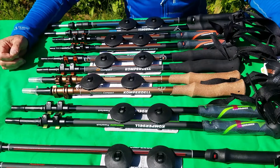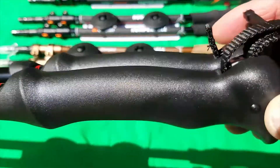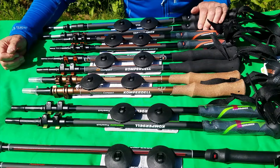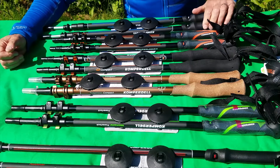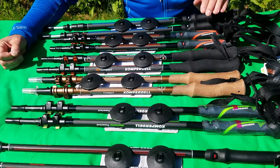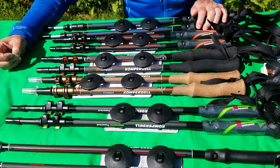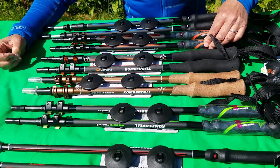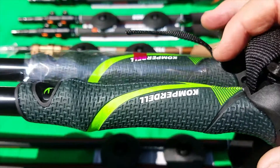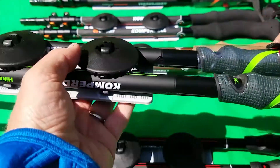Let's first look at the handles. This is a rubber handle which gives good insulation from the cold, shock, and vibration in use. However, the problem with rubber can be that when it gets very hot and sweaty it can chafe and blister. This other handle here is also a rubber handle but it's got a pattern on it to give you extra grip - similar properties otherwise.